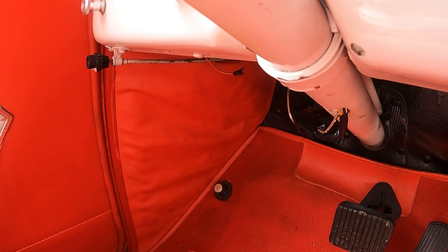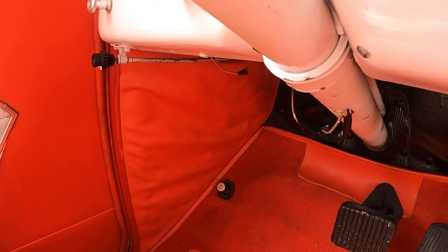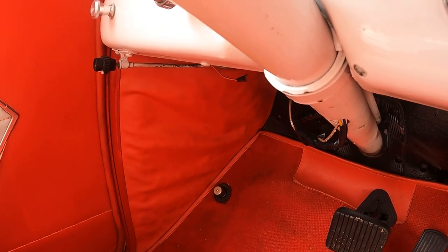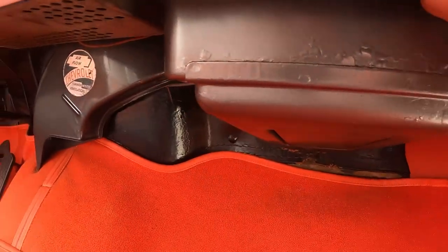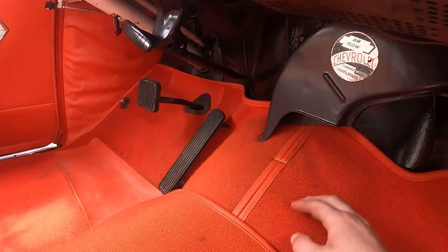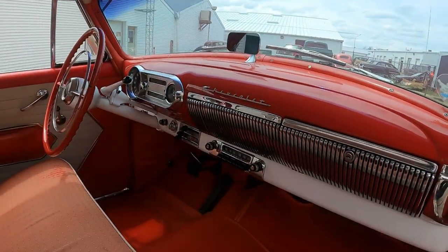I had an '88 — well, my parents had an '88 Econoline van that still had the floor-mounted high beam switch. I had an '89 Mercury Grand Marquis, and I also owned two Town Cars that didn't have it. The heating unit is here — it blows down at your feet or defrost, not straight out of the dash.